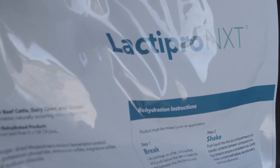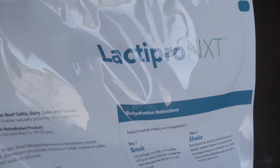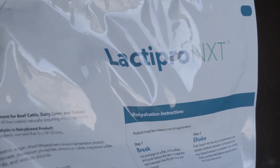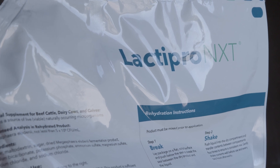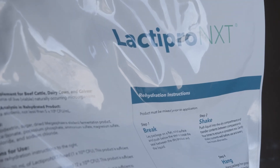Lactepro NXT is also more concentrated and requires a smaller quantity to drench each animal than did Lactepro Advance. Lactepro NXT contains the same level of Megaspera elsdenii bacteria as is in Lactepro Advance, just in a more stable, freeze-dried form.